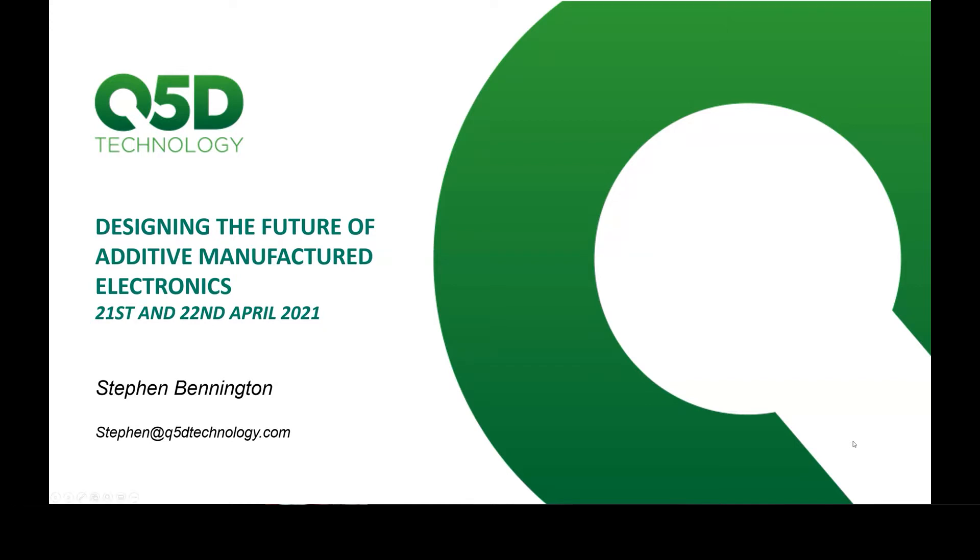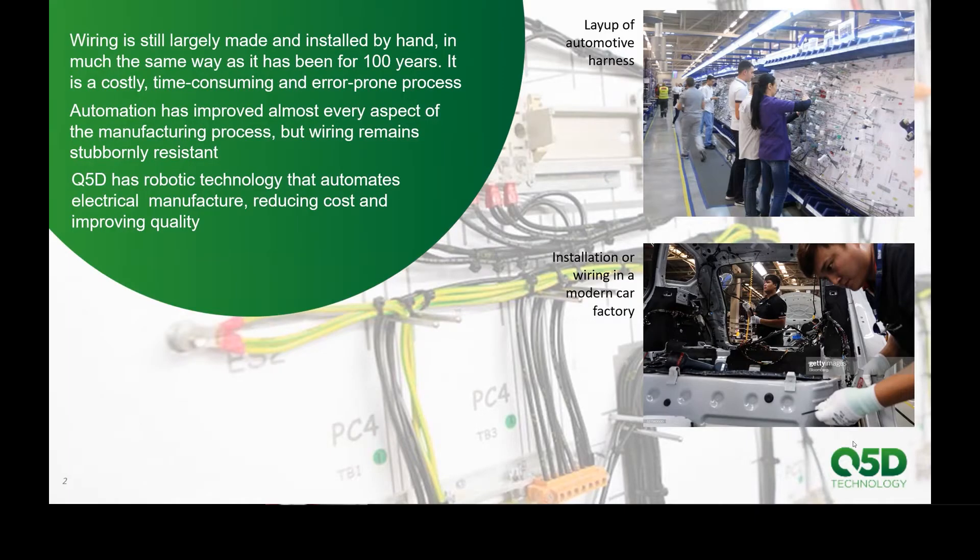We set up and run a small company called Q5D Technology, which is aiming at using additive techniques to add electrical function to products. It's not electronics, so I feel like I'm slightly out of place, but I think it's still an interesting technology for this forum. The reason we tried to do this was that we realized if you wanted to use additive manufacturing techniques and get into mass manufacturing, then you needed to.